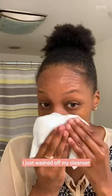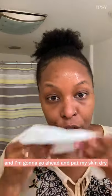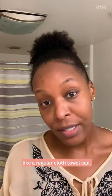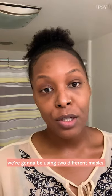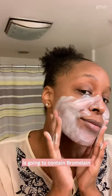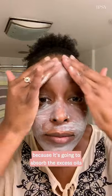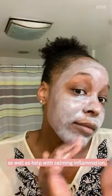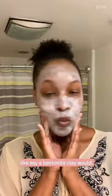I just washed off my cleanser and I'm going to go ahead and pat my skin dry with a paper towel. I like to use paper towels because they don't harbor bacteria like a regular cloth towel can. For our calming acne treatment at home we're going to be using two different masks. The first mask I'm going to use is going to contain bromelain as well as kaolin clay. Kaolin clay I really like because it's going to absorb the excess oils as well as help with calming inflammation, but it's not going to completely dry your skin down like say a bentonite clay would.